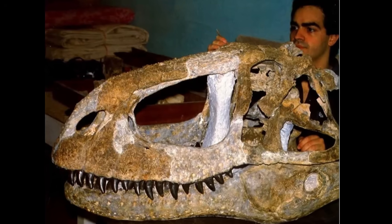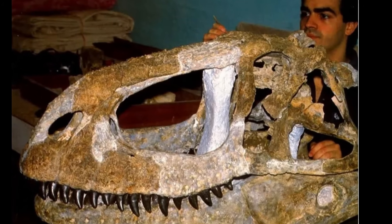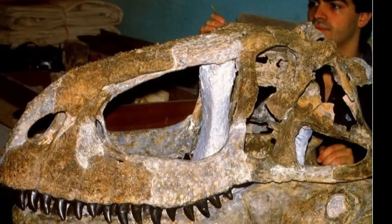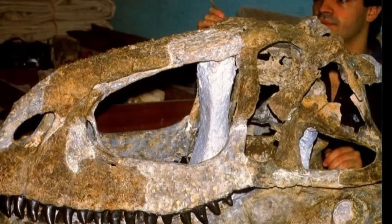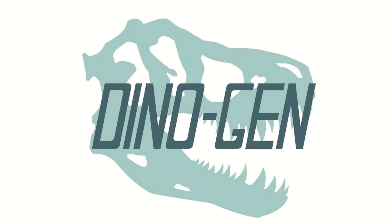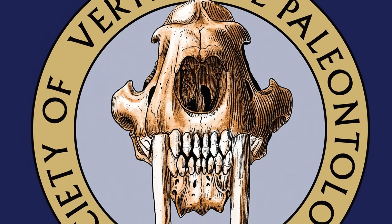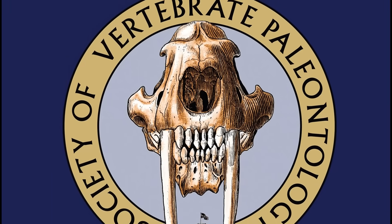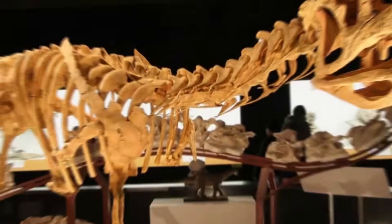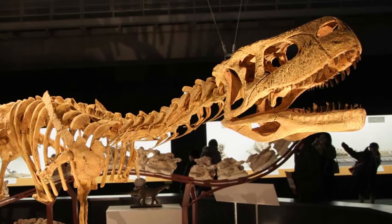Sometimes something slips through the cracks and we get a whiff of a new unofficial dinosaur, or scientists will hesitantly describe a specimen without assigning it to a new genus — such as with today's case, the Kenyan Giant. All the way back in 2013, an indeterminate specimen was announced during the 73rd annual meeting of the Society of Vertebrate Paleontology, with the name 'Kenyan Giant' being coined by a volunteer at Carnegie Museum of Natural History.